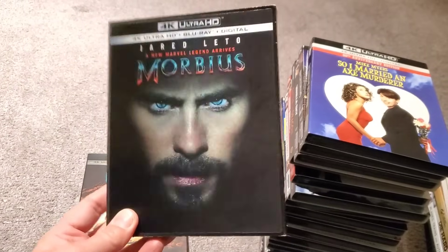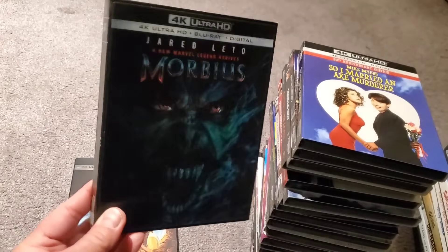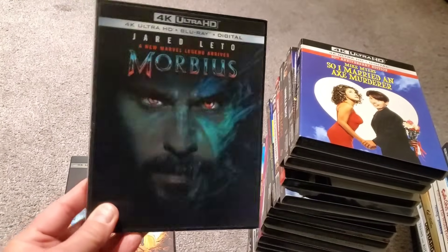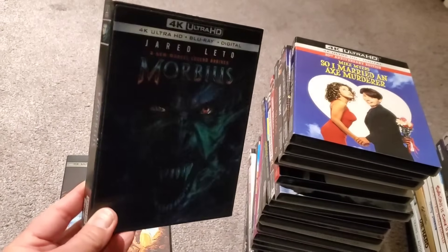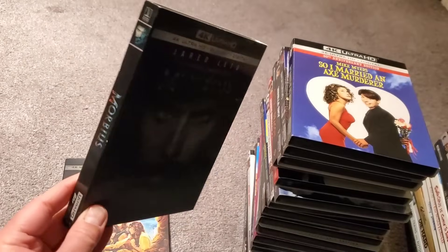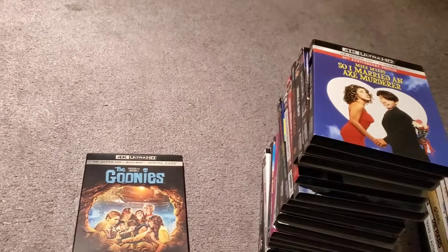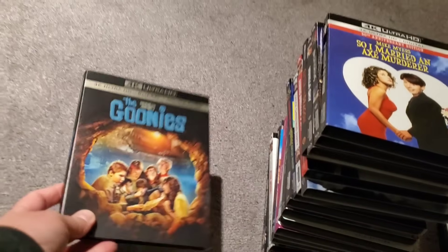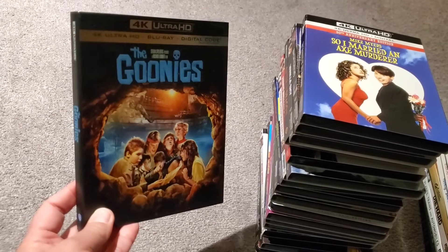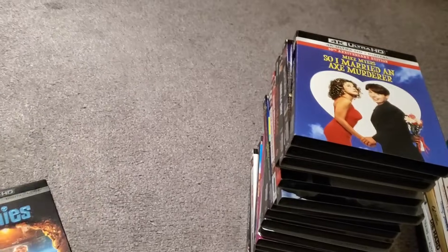I got Morbius — I actually have two copies because who can resist the lenticular slip? I also picked up the steelbook because it's Marvel. It's not MCU but it's Marvel, so I picked up the steelbook. I couldn't resist the lenticular. And of course if you grew up in the 80s you know and love The Goonies — everyone needs a copy of The Goonies.